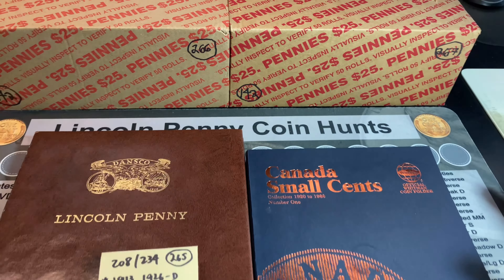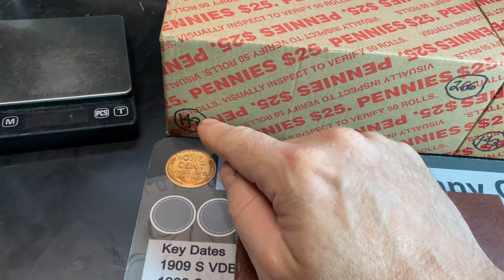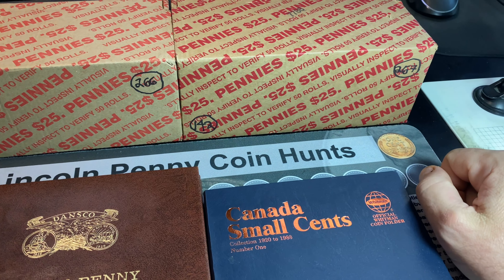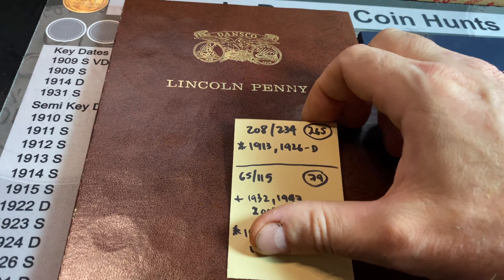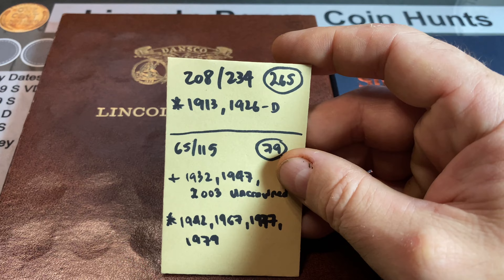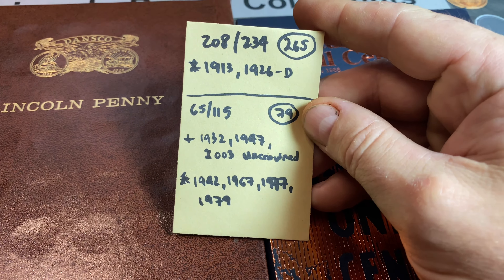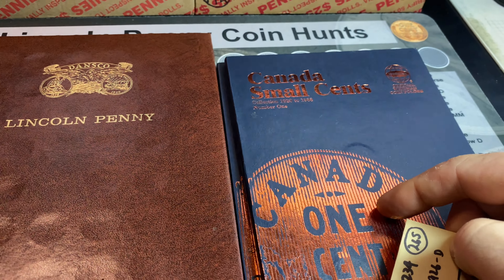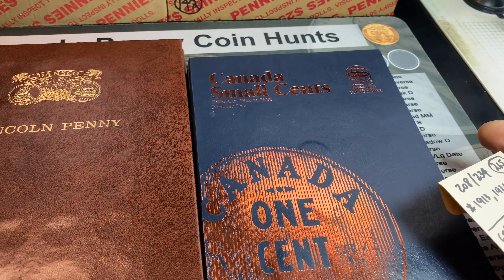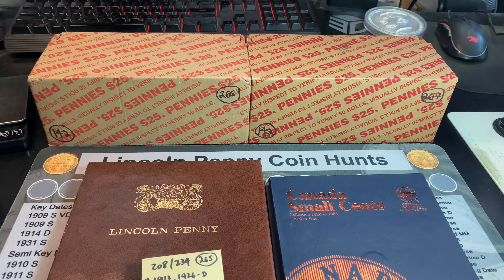Hey everyone, it's Rob Finds Treasure — welcome back to my channel. We have another two-box penny hunt today. It's going to be episode 142 of the entire series and its boxes 266 and 267. We only need 26 more cents in the dance-go Lincoln penny album to complete it. For the Canadian small cents album we have 65 of the 115, mostly missing ones from the 1950s and earlier as well as the modern ones from 2000 to 2012. Hopefully we can get some additions and upgrades in these two boxes today.